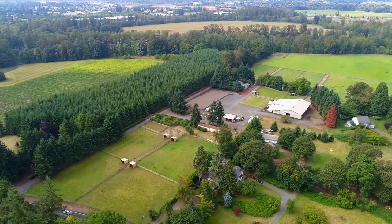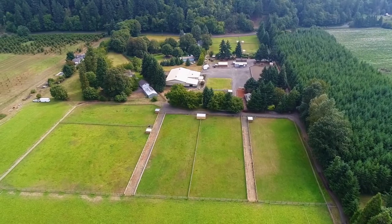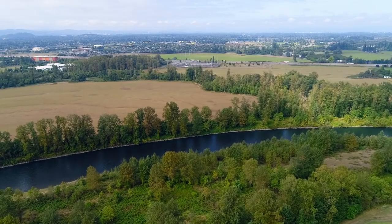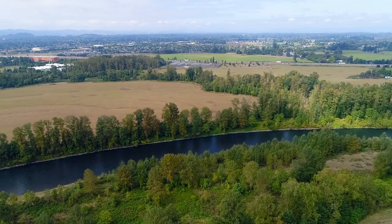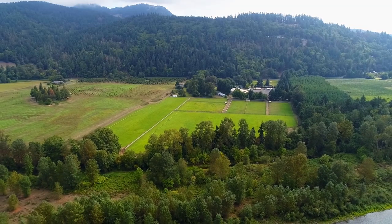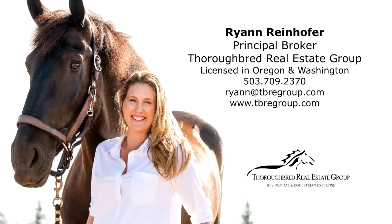Truly a must-see property. To schedule a showing or for more information, please contact Ryan Reinhofer at 503-709-2370.